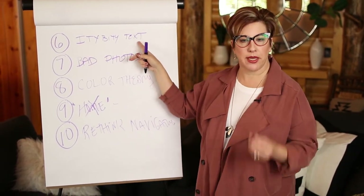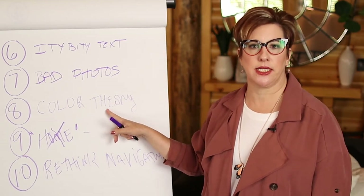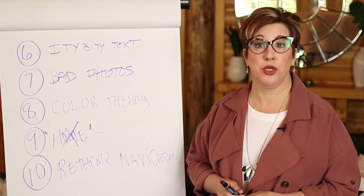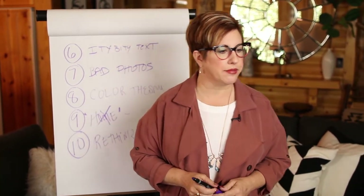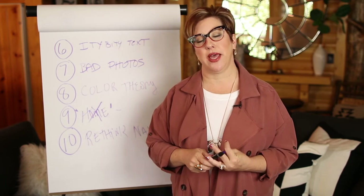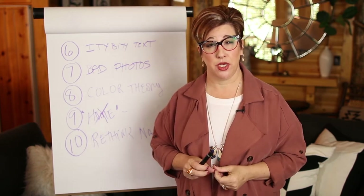Don't use itty-bitty text — keep in mind your audience is a certain age and make sure you're using the right font for them. Stop using stock photography — hire a photographer to come in and take good photos. Check out your competitors' websites for color theory and do something completely different so you stand out from the pack. Remove the home button from your navigation — everyone knows to click the logo to get home. Rethink your navigation: 'about us,' 'services,' 'testimonials,' and 'contact us' is on probably every website on the internet. Rethink how you talk about services, your team, and ultimately how you start that first virtual handshake. You get 8 seconds to make a first impression — do it right and make it count.